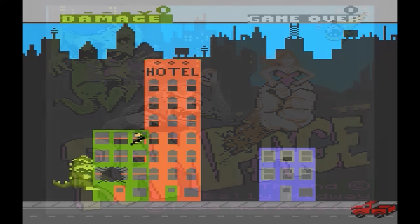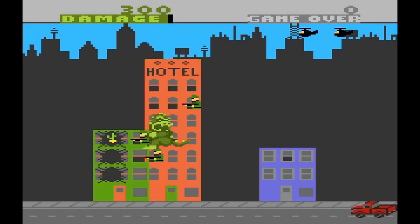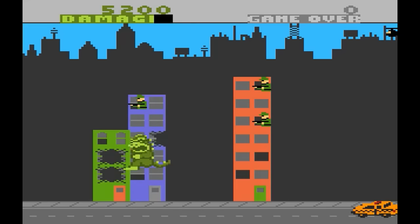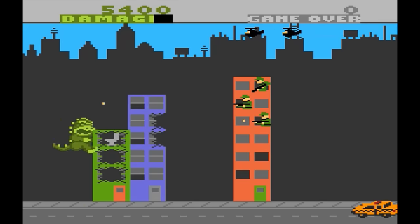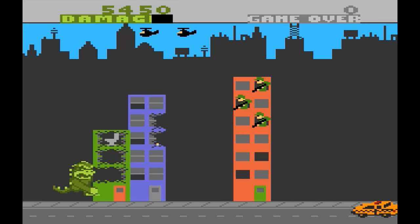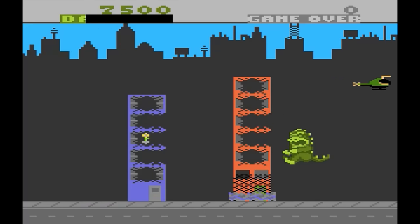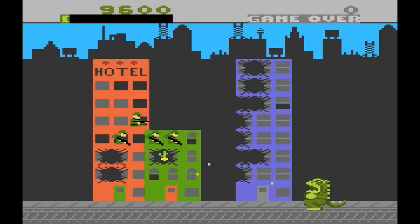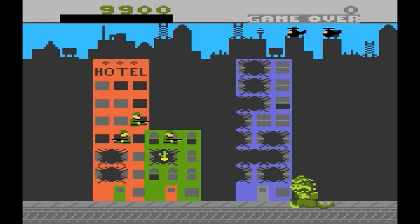Rampage — the classic monster smashing game. You've played this one before, and the 7800 version is okay. The graphics are kind of bland and I wish there was more detail on the buildings. Sounds are really nothing special. The gameplay and controls are good enough, though. I want to give it a B, but the graphics just knock it down to a C-grade.